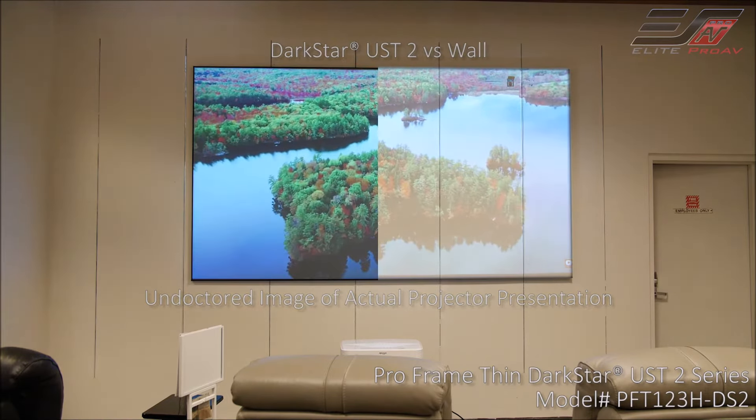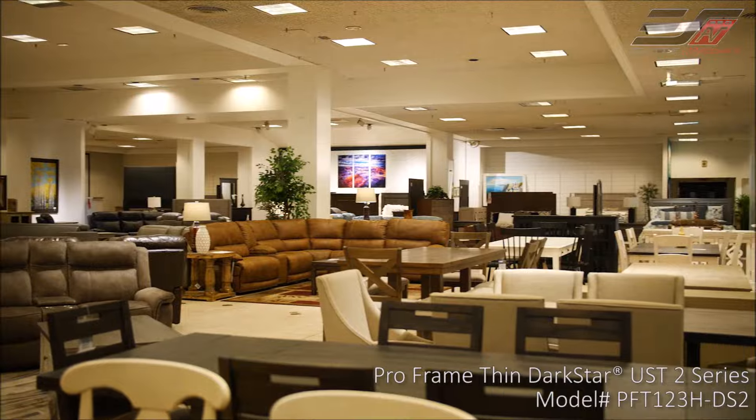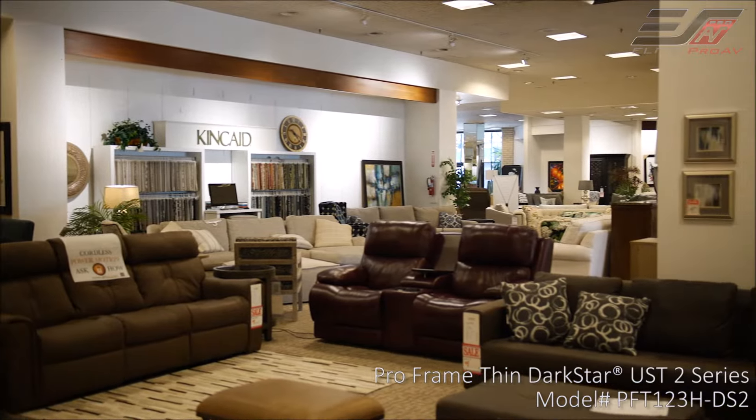If you're ever in Laguna Hills Mall, just come in and ask for Guy McCord. I'll do something nice for you guys. We have a lot of furniture on the floor. We're at 24100 Laguna Hills Mall, right there off El Toro Road.